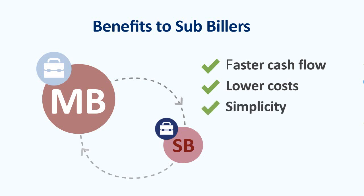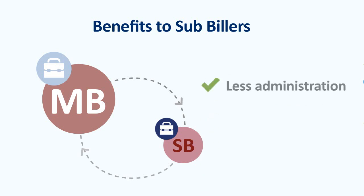Simplicity — even if your business is eligible for its own BPAY biller code, it can be simpler and more cost effective to be a sub-biller. Less administration.